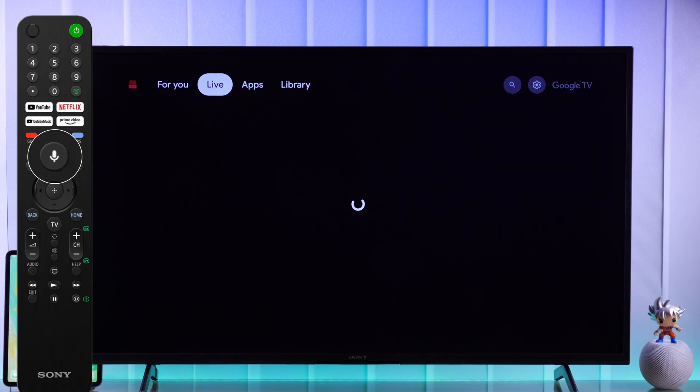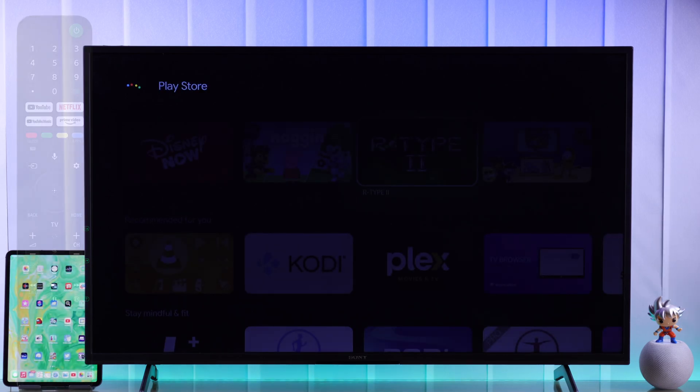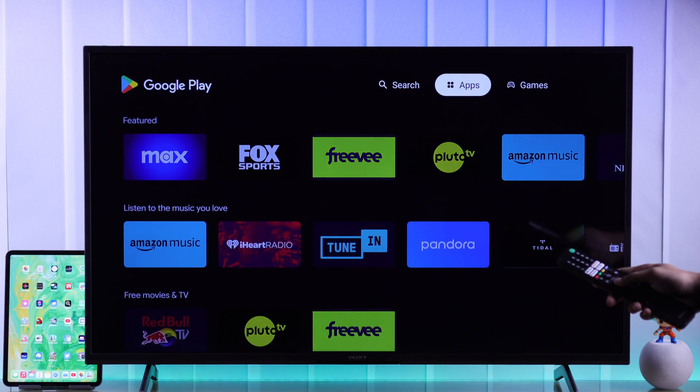The only way to open the Google Play Store is by using the voice command or Google Assistant. Just hold down the Google Assistant button and say 'Play Store,' and it will take you straight to the Google Play Store for TVs.